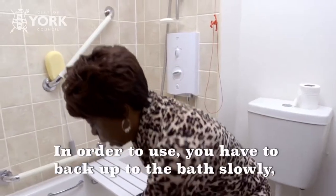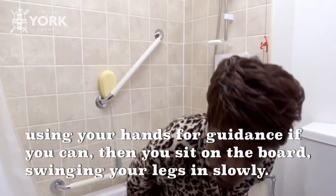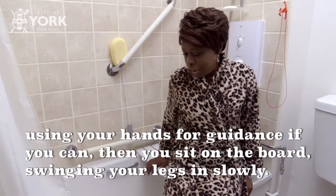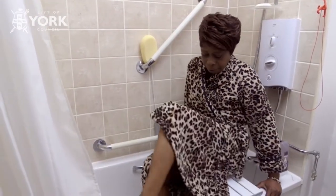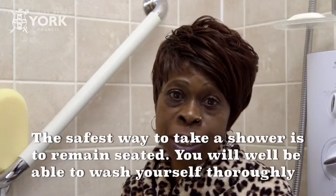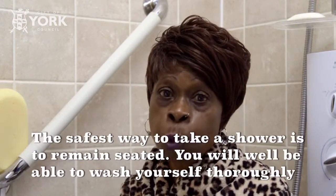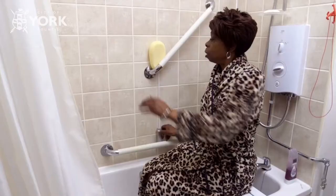In order to use, you back up to the bath slowly, using your hands for guidance if you can. Then you sit on the board, swinging your legs in slowly. The safest way to take a shower is to remain seated.